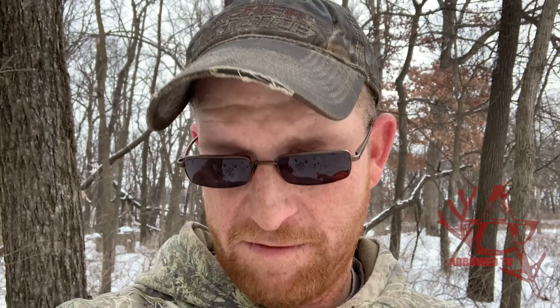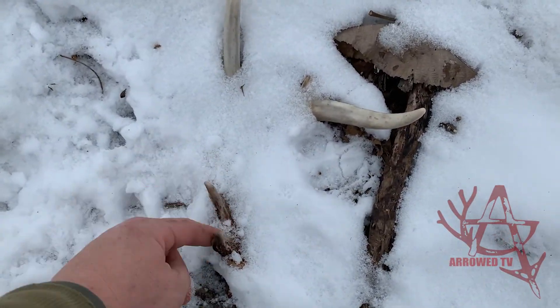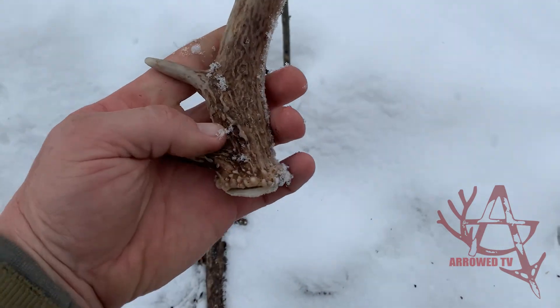We're going to go find some more. Let's find another one. Real nice young buck, stuck in the snow pretty good. Got a nice brow tine in there.